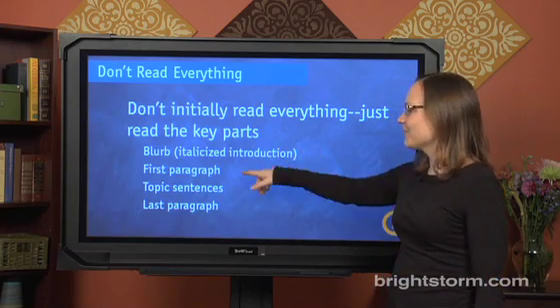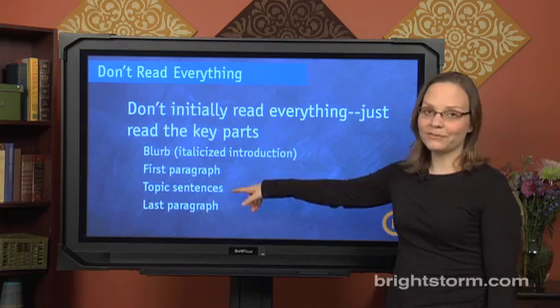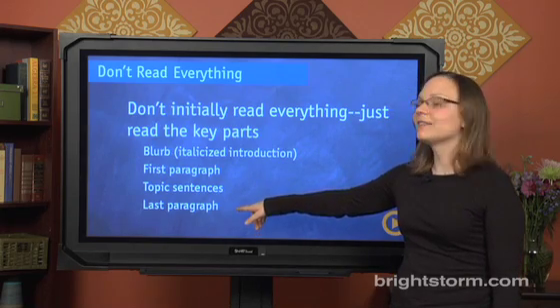After you get that context, you're going to read the first paragraph, the topic sentences for all the body paragraphs in between, and finally the last paragraph. From doing that, you'll have just sort of a general lay of the land that you'll need, and the individual questions will tell you where to go from there.